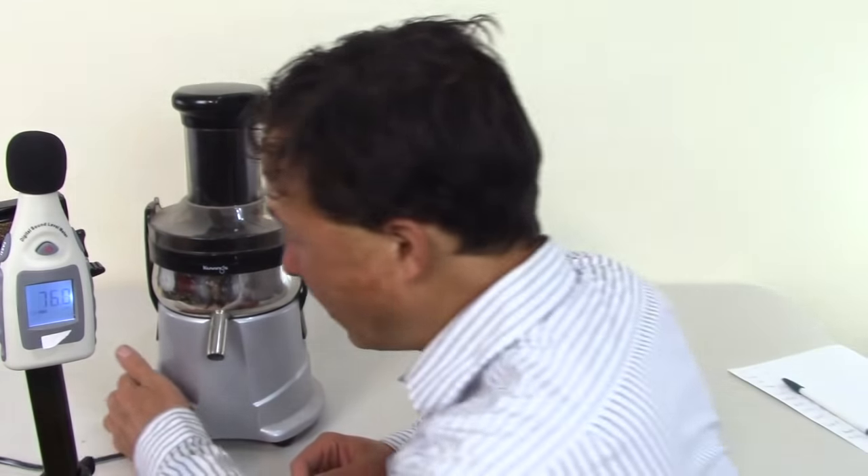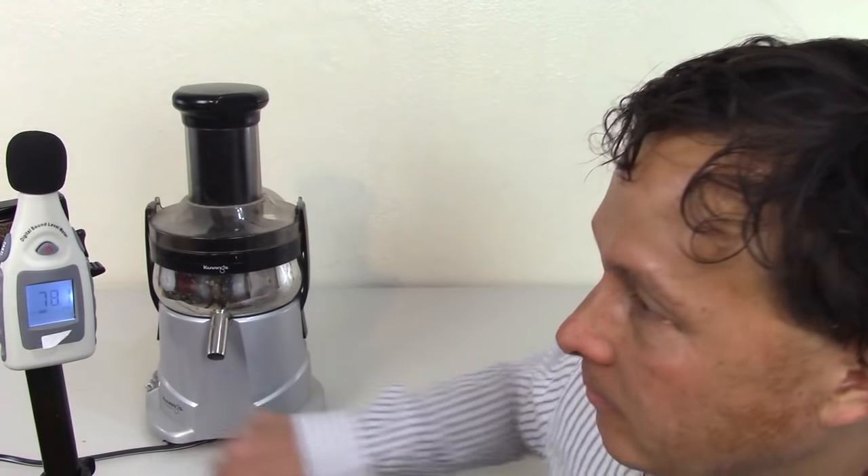Next is the Kuvings high-speed centrifugal ejection juicer — a much more affordable version of the Breville with a three-year warranty, which is triple the length of the Breville. It's also a high-speed machine. It clocked in at a solid 78 decibels.